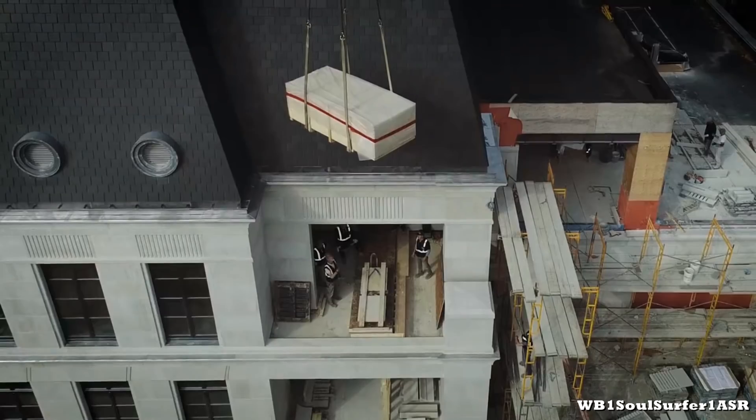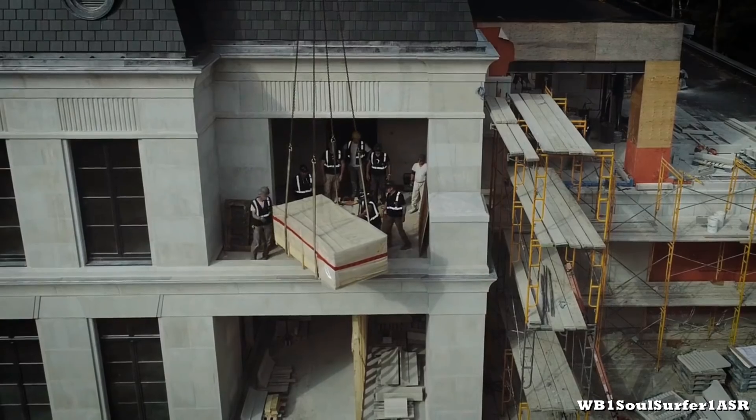Hey everyone, today we're going to talk about Drake's brand new mansion which costs 99.9 million dollars, so enjoy!